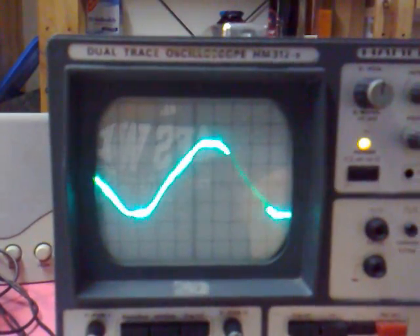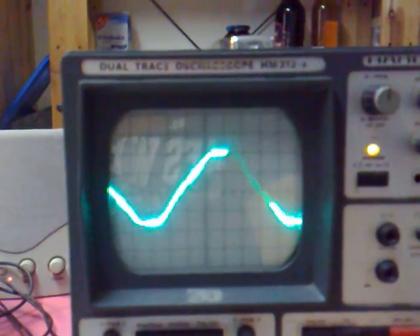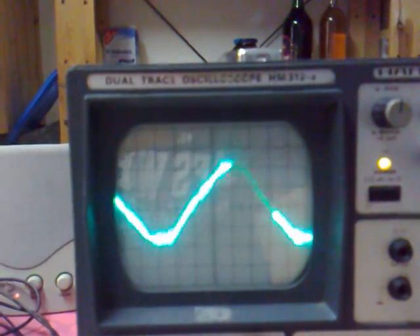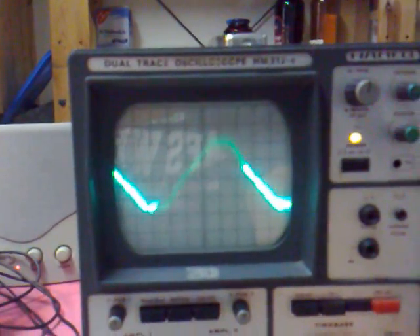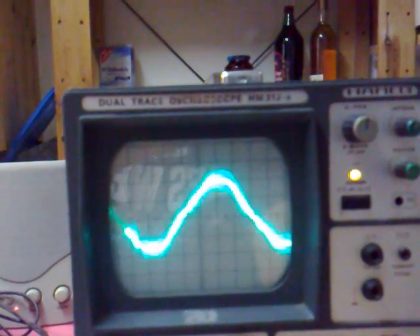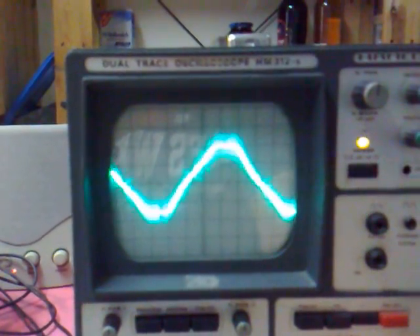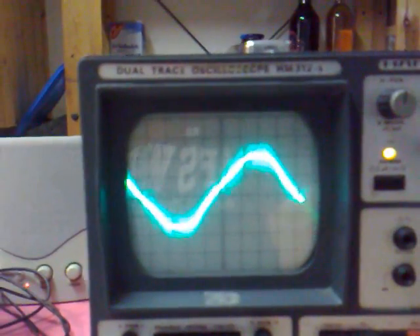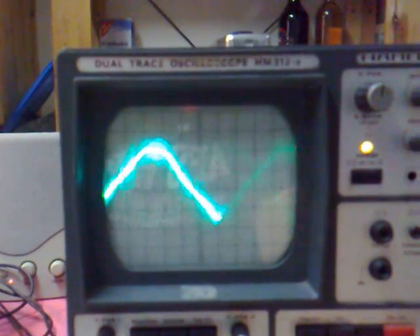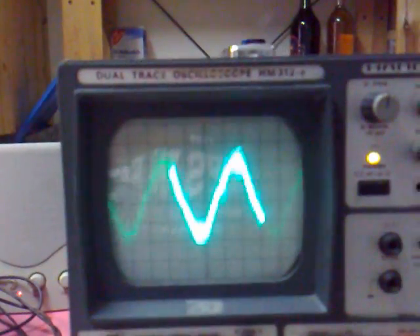I can see already the interference coming — it's getting worse. Look — I don't know what's causing this, but it's the monitor that's causing this.